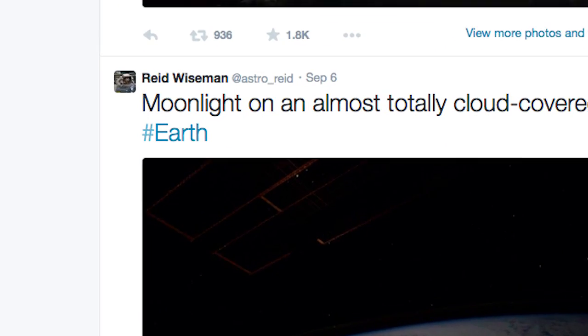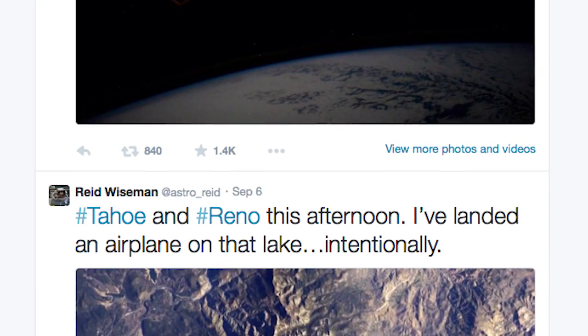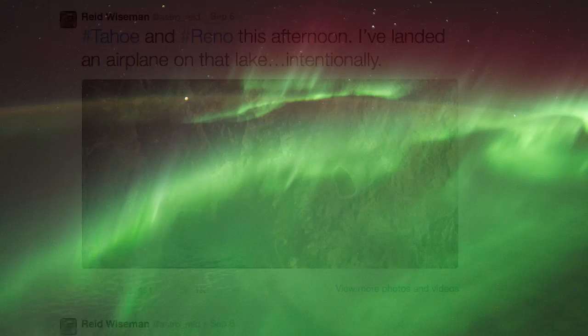Now, on Earth we've been rewarded with a steady stream of incredible and sometimes funny images and videos that you and your fellow astronauts have sent us over Twitter and Vine. Can you tell us a little bit about how using these platforms has changed your life as an astronaut?